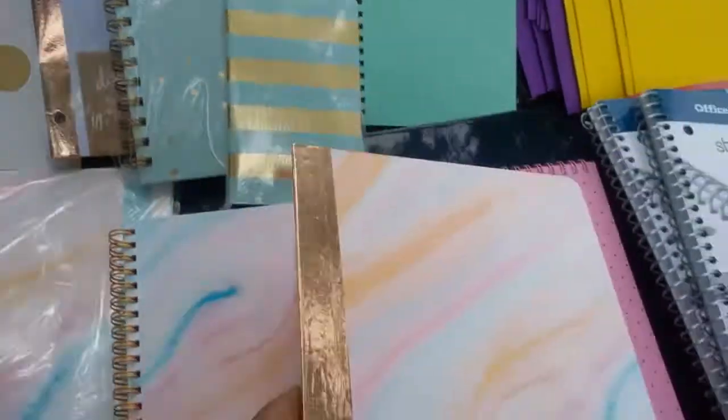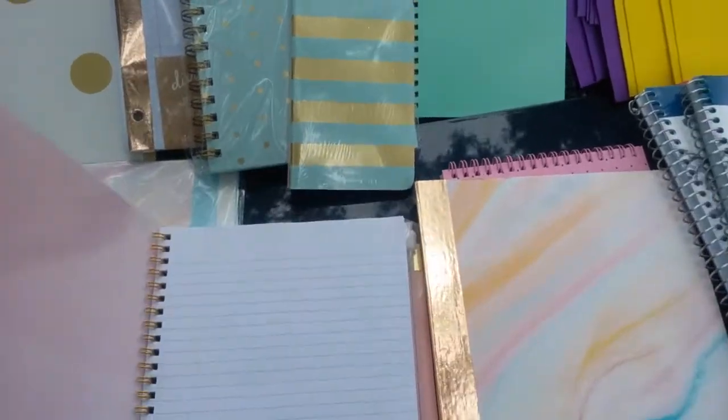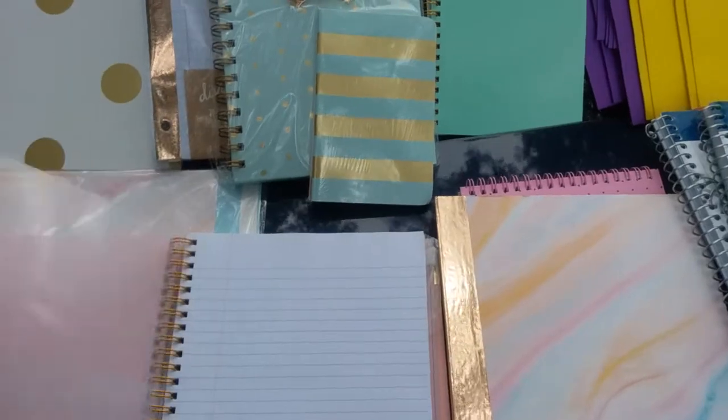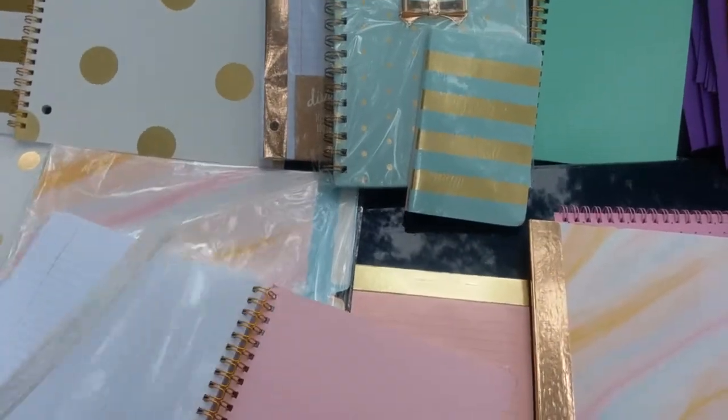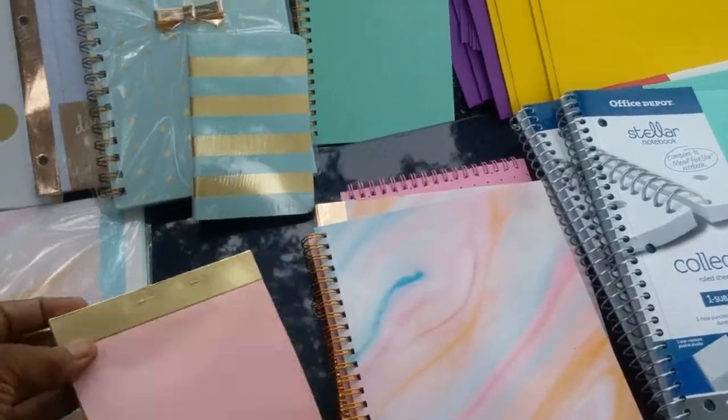I got this beautiful waterfall pattern composition book — isn't it gorgeous? It was $2.99, and it matches the notebook paper. I also got this gold spiral bound notebook with dual-side reinforced envelope as well as a zipper pouch, this was $3.99.